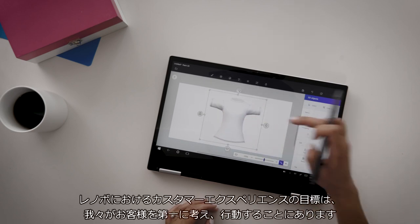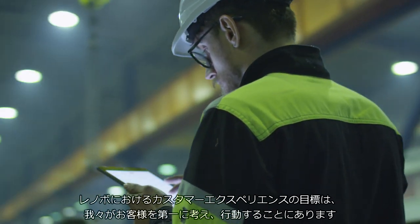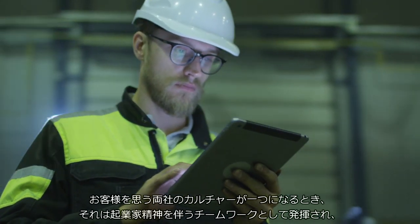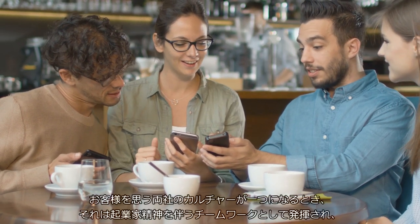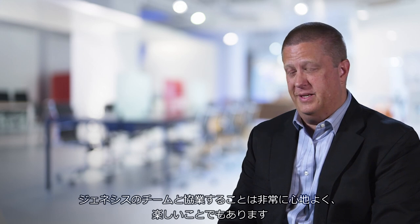Our customer experience objective at Lenovo is to put the customer first in everything that we say and do. We have very good cultures between Lenovo and Genesys. When the two cultures meet where we're dedicated towards the customer, it's entrepreneurship, it's teamwork, and I find working with the Genesys team very pleasurable and enjoyable.